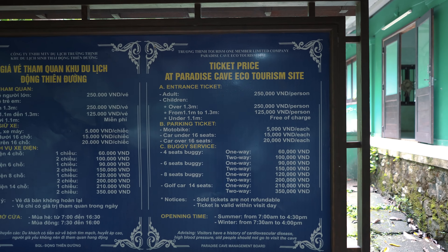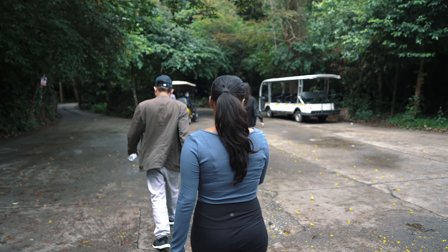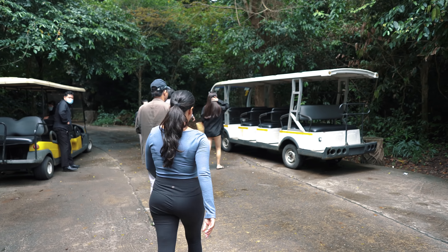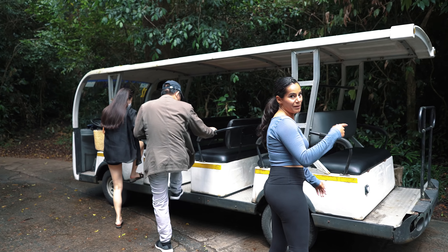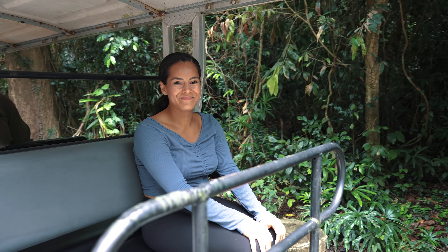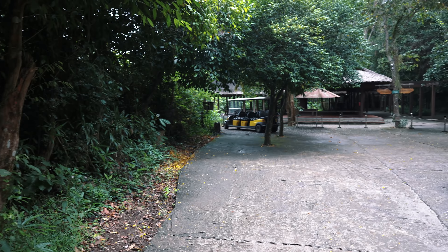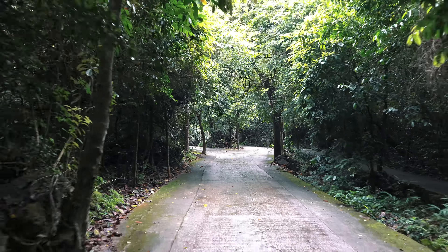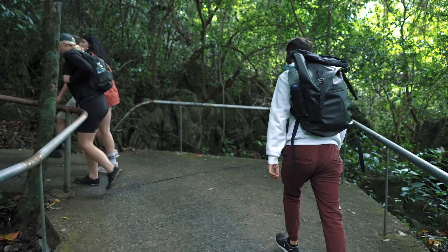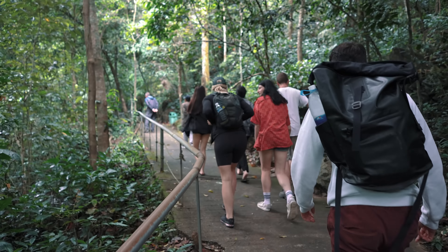Here are the prices for tickets if you're just coming here without a tour to enter Paradise Cave. You have the option to walk all the way to the cave, but there's another option — taking these buggies. They bought tickets for us and we're going to be taking one right here. Zay's got the adventure spirit and decided to sit in the back facing backwards. After getting dropped off from the buggy, we started our trek towards the cave — it's uphill, so we're getting our exercise in as always.